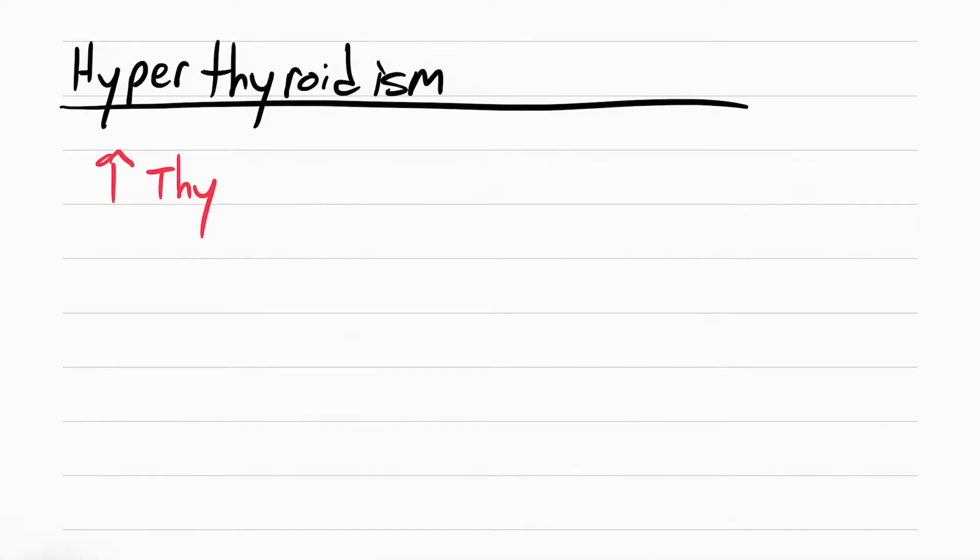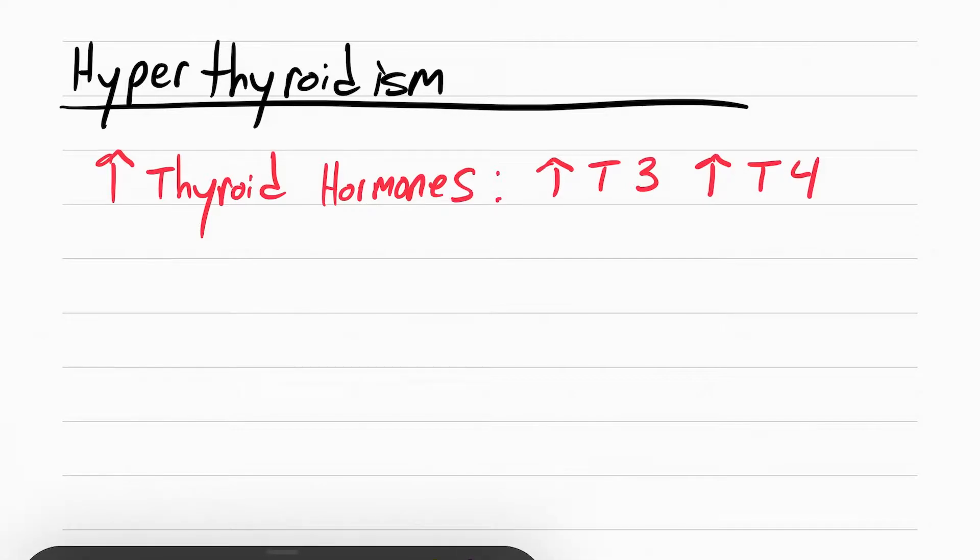Hyperthyroidism is when you make too much thyroid hormones — T3 and T4 — which control your metabolism. These are normally made in the thyroid gland, which is in the neck. The most common form of hyperthyroidism is something called Graves' disease.